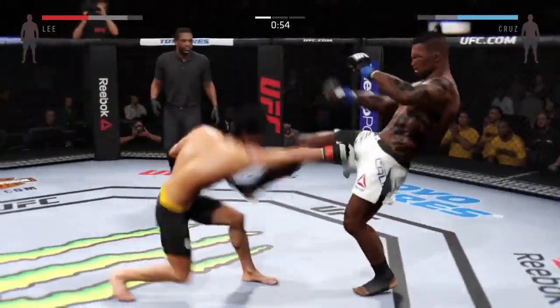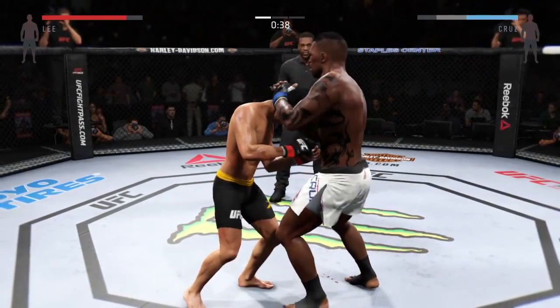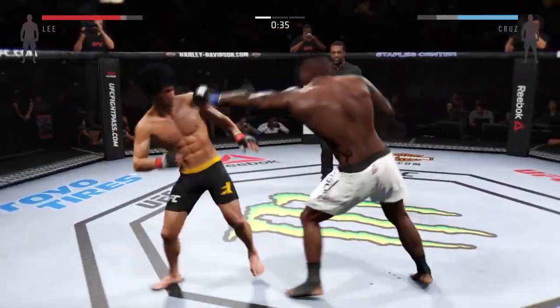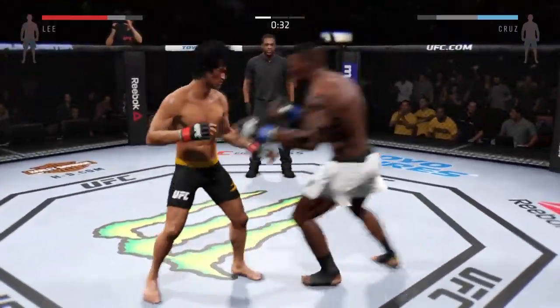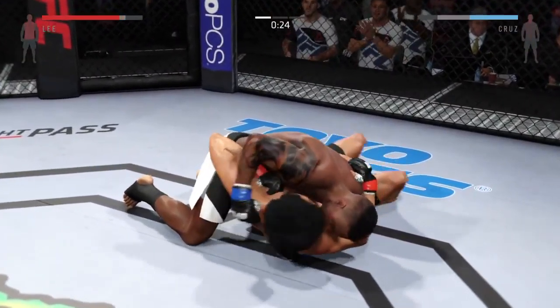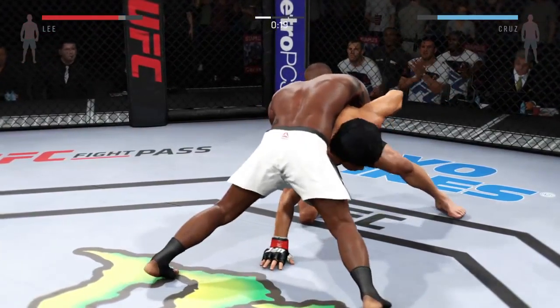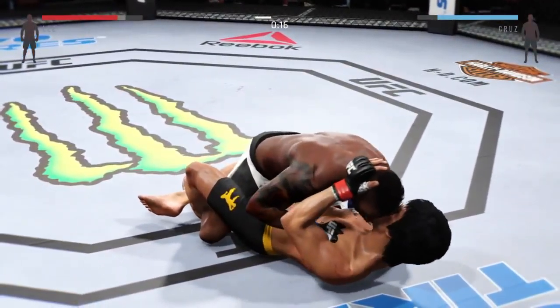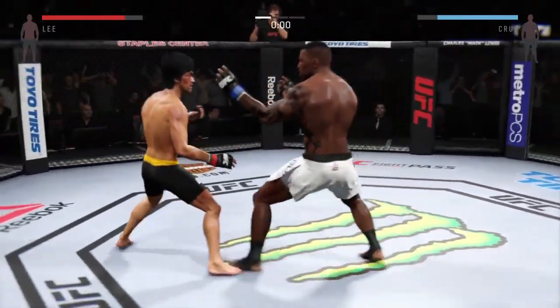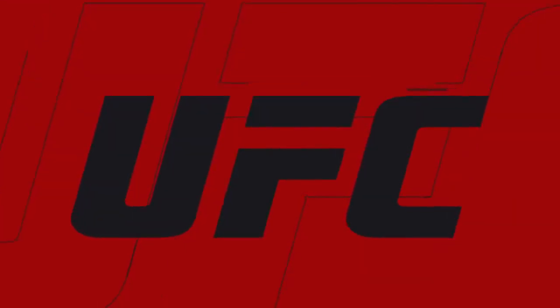Knee to the body. Inside leg kick. We're seeing some nice work — he's really staying busy. Good punch. Oh, look at that — solid jab, and another one. That hurt him. Beautiful hook. Good defense, and he counters with a straight. He slips the punch. Wow, what a back and forth exchange.